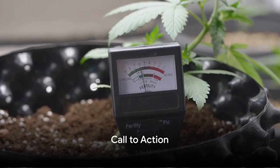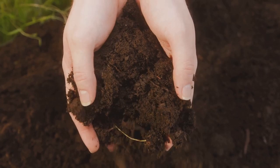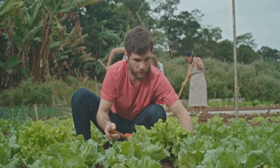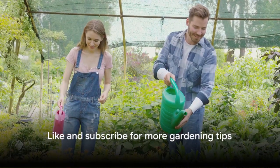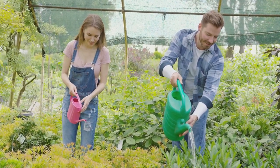That's a quick dive into soil pH and its impact on plants. Remember, a successful garden begins with understanding your soil. Put this knowledge to work and watch your plants thrive. If you found this video helpful, don't forget to like it and subscribe to our channel for more gardening tips. Happy gardening!